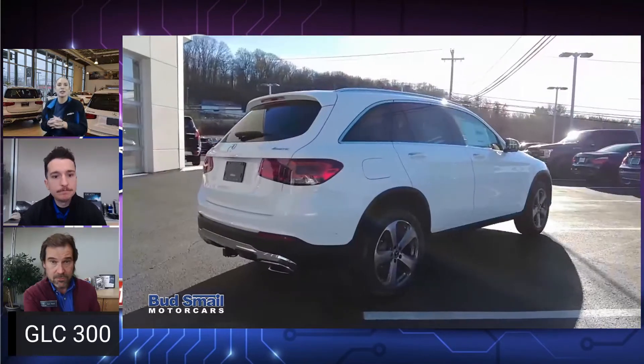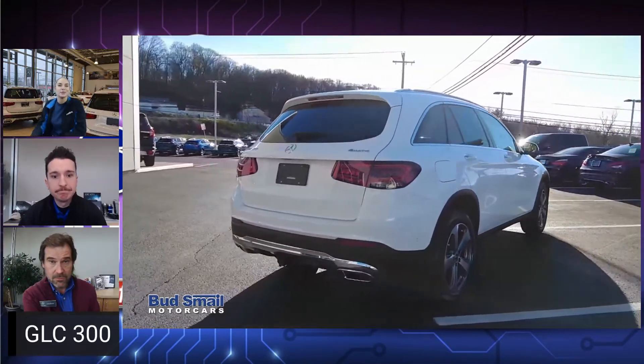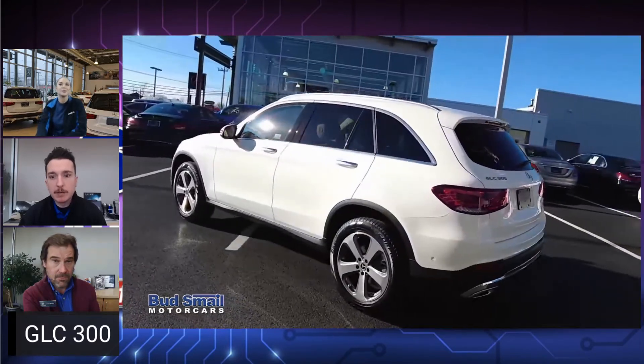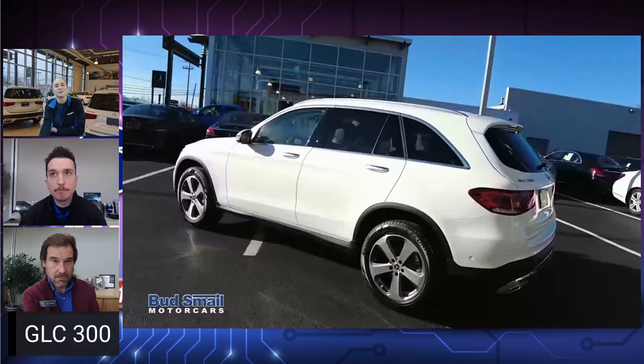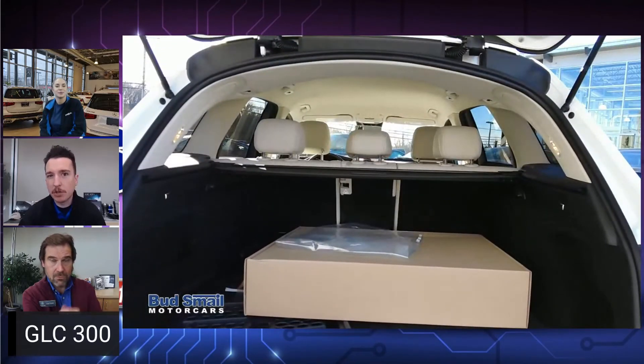Whenever I was looking inside, it looks huge inside — very roomy. It definitely gives you a lot of space, but again with that kind of more compact footprint. That's something I think is big with a lot of Mercedes' smaller SUVs now.